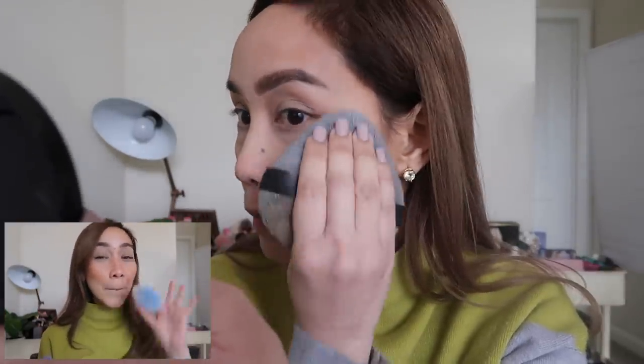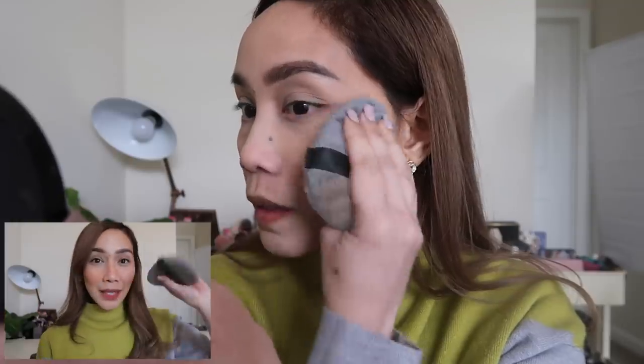For powder, I'm giving the win to the Blendiful. I prefer it for applying powder — not just under the eyes but all over the face. It looks better. I think it's because this is really meant to be a puff, and puffs are great for powder. I'm not saying the other isn't good for powder, but this one is noticeably better.